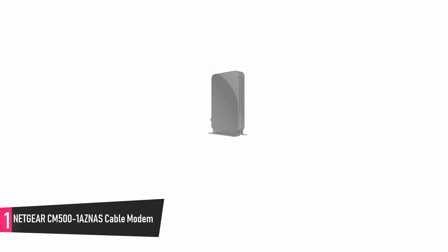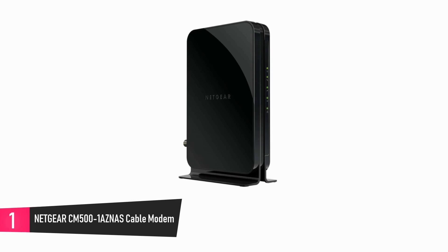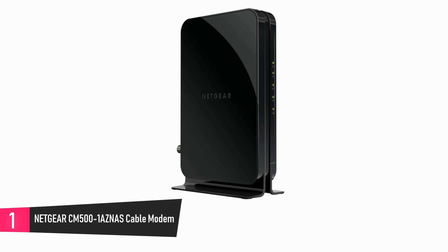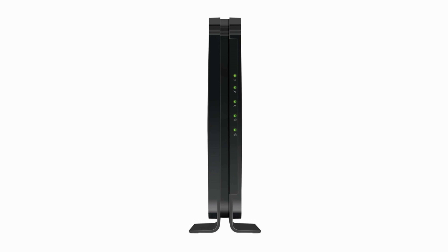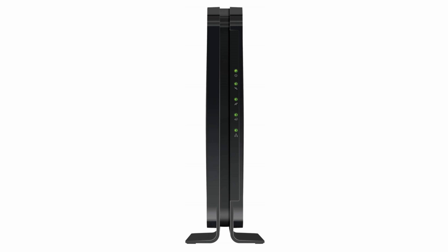At number 1: Netgear SM500-1AZNAS Cable Modem. For a device that works with any router, compatible with major network providers, and offers you more channels for faster connection while eliminating the need to pay rental fees, go for this premium device. It is designed to be about 16 times faster than many conventional routers, and gives support up to 300 megabits per second for speedy internet in your home.